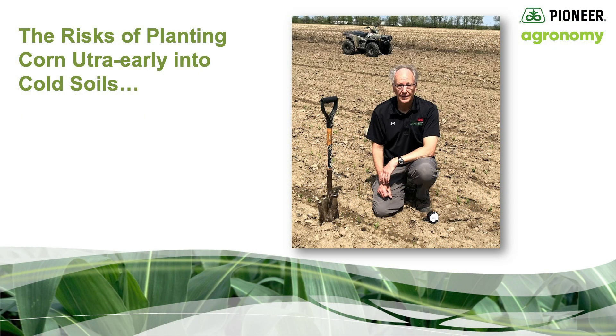Hi, this is Gary Brinkman, Pioneer Agronomist in central Michigan. Today I'd like to visit with you about the risks of planting corn ultra early into cold soils.